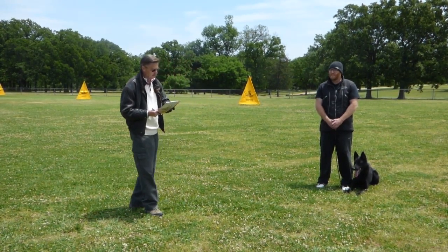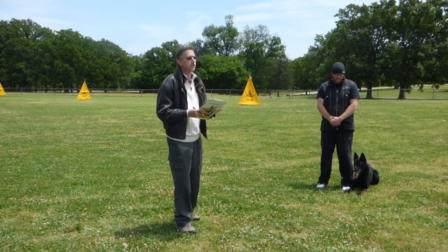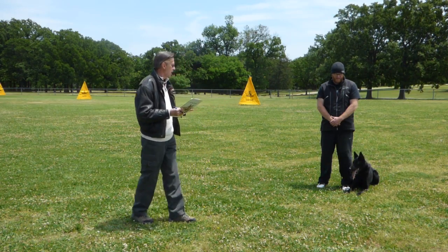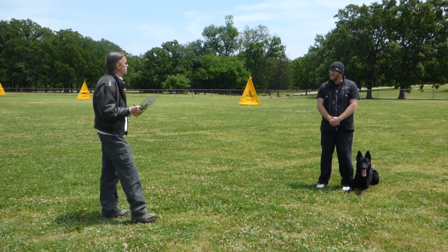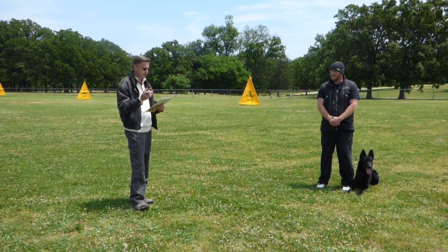Protection. The dog shows good control throughout. Very good, strong garring faces. Usually very good bites as well. The blind search is excellent. The holding bark, again, very strong, good garring.